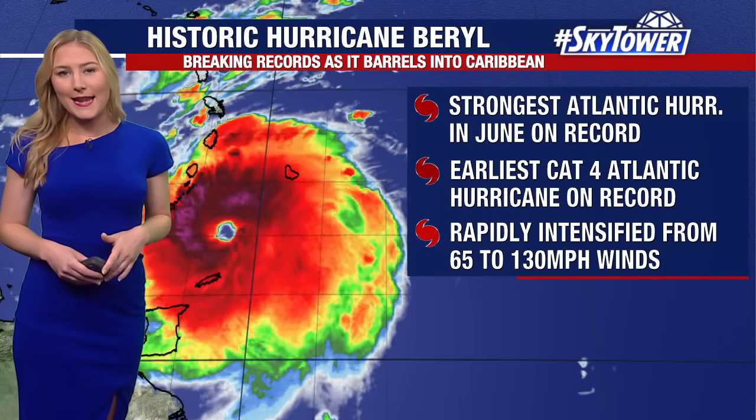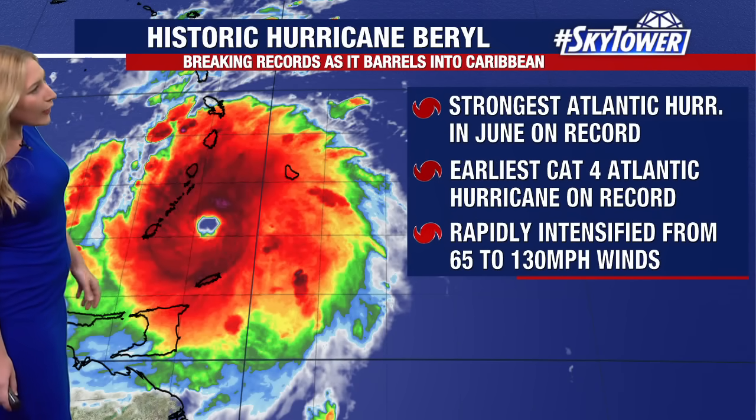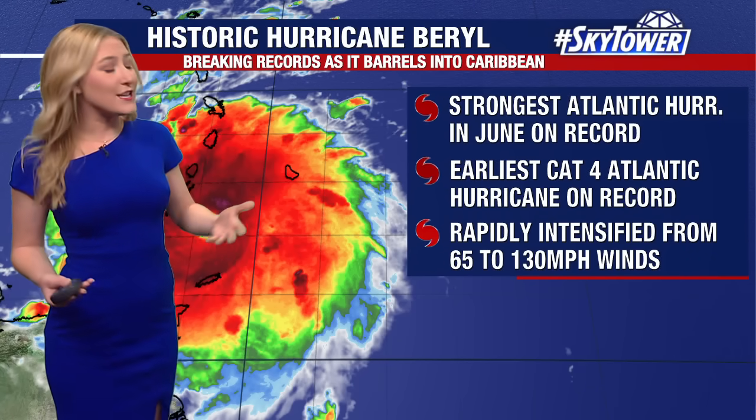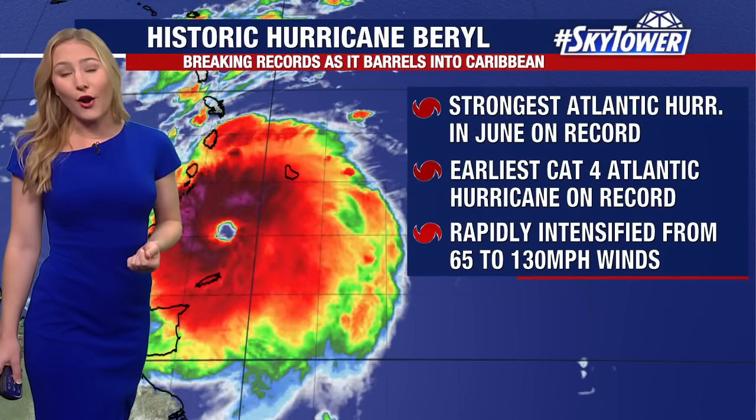Some improvement later Monday night and into Tuesday, but Hurricane Beryl is already in the record books with what we've seen. This is the strongest Atlantic hurricane to form in the month of June on record, and it is the earliest category four Atlantic hurricane that we have ever seen on record.